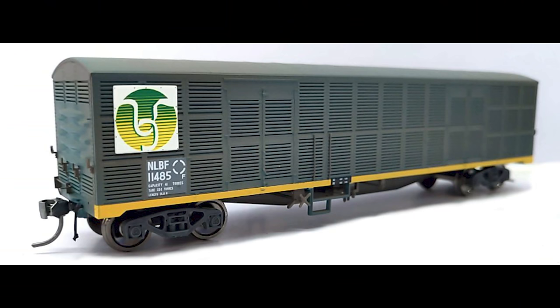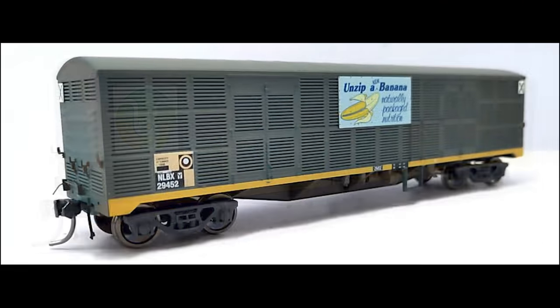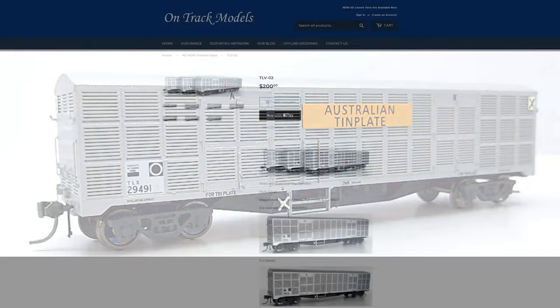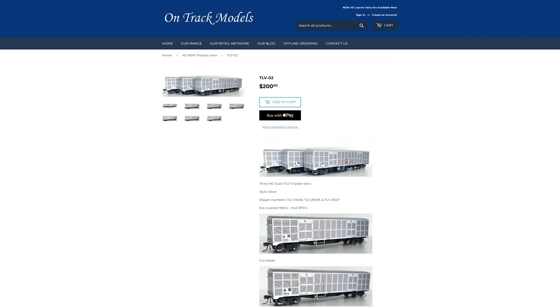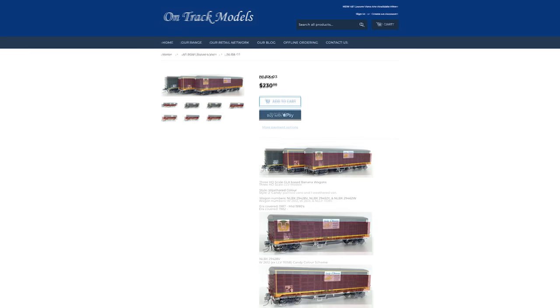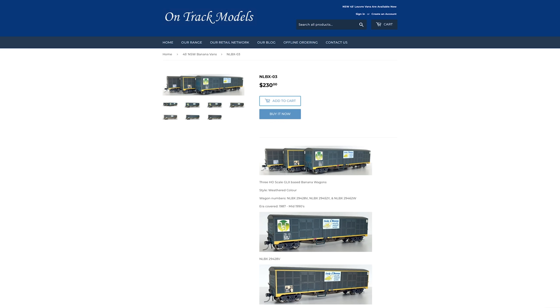On-Track Models and their 45-foot NSW Louvre Vans: they've said the vans have arrived at their warehouse earlier than expected, and the last of the pre-orders will be sent out soon. The pre-order price has finished, causing prices to rise by about $5 a pack. They've also said they've sold over 60% of incoming stock, with packs GLX4, LLV8 and NLB2 running very low and the others not far behind. Very exciting for everyone who placed a pre-order — these should be in store very soon.